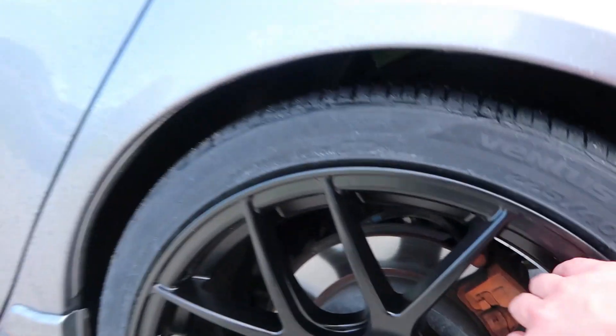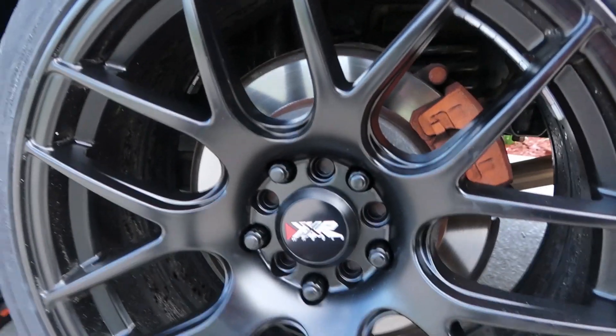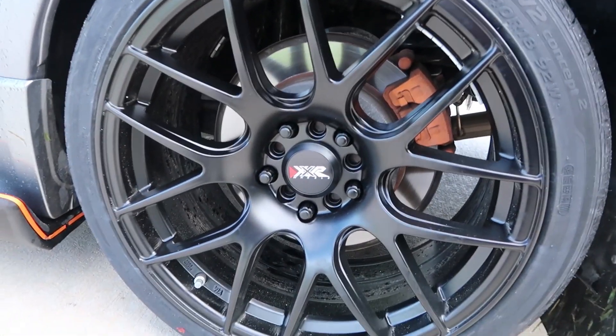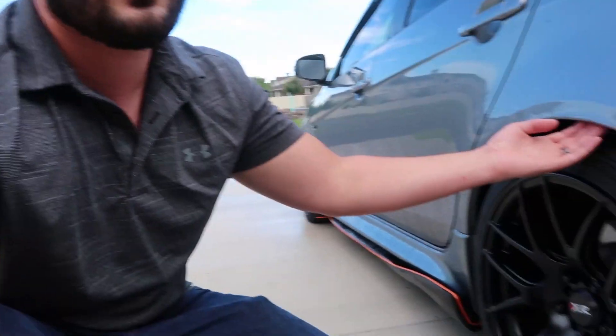Again, that is on XXR 530 wheels in matte black, and I freaking love it. I had to get new lugs for these as well to fit them — these are gorilla lugs, I'll leave that in the description below. Pretty happy with this setup. If you've been following the channel, you'll know that before with the spacers on I did have some rubbing issues and had to get the fenders rolled. I'll let you guys know if I have any rubbing issues since these are new tires.